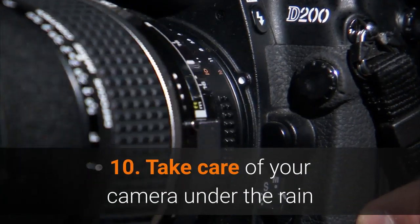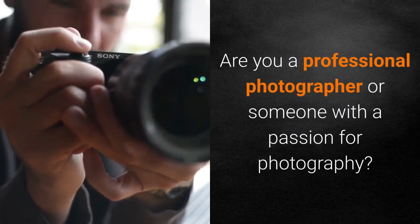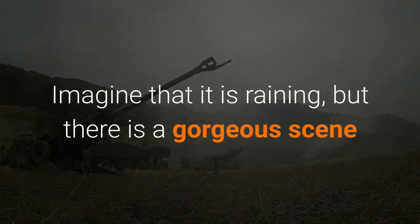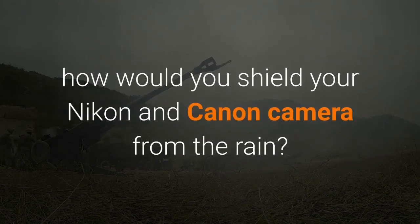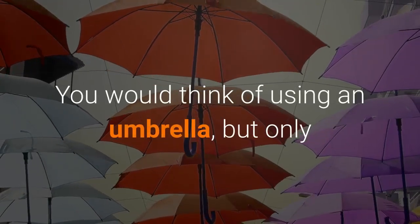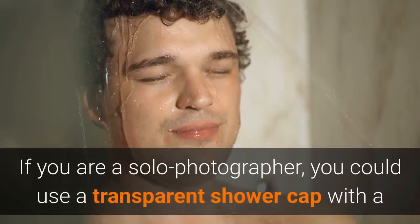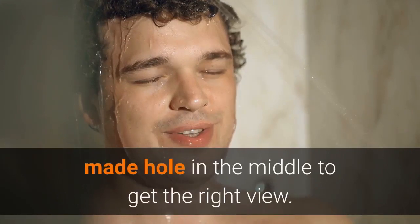Number 10: Take care of your camera under the rain. Are you a professional photographer or someone with a passion for photography? If you are, then you can never miss a good shot even in the harshest weather conditions. Imagine it is raining, but there is a gorgeous scene that must be captured — how would you shield your Nikon or Canon camera from the rain? You would think of using an umbrella, but only if you are accompanied by a pal to hold it. If you are a solo photographer, you could use a transparent shower cap with a hole made in the middle to get the right view.